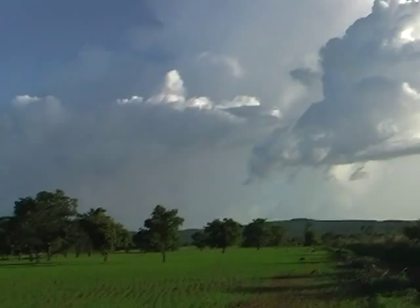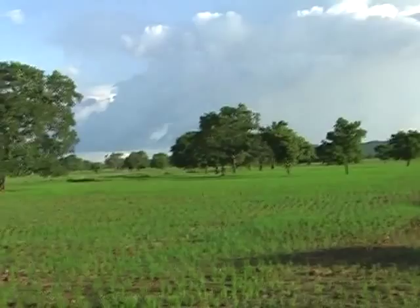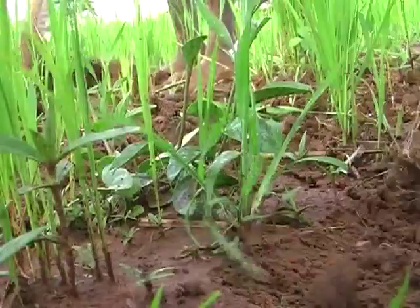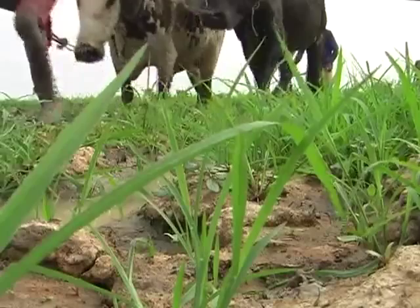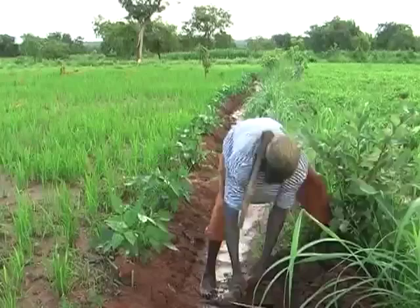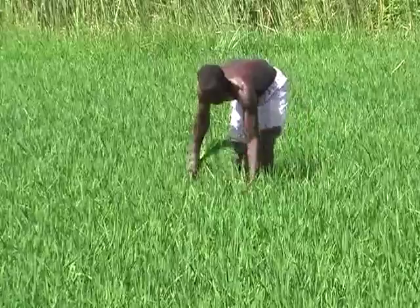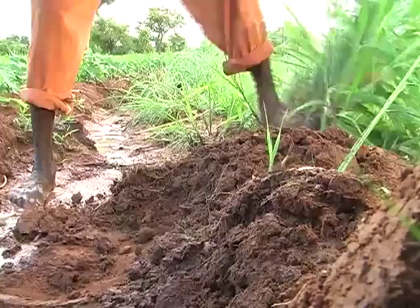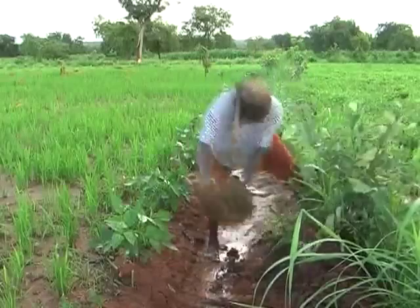Rice farmers throughout the continent work hard to get a good crop every year. One of the major problems they face are weeds. Weeds make preparing the land difficult and take up water and nutrients from the soil that would otherwise benefit your crop. This in turn reduces rice yields. Effective weed control could increase yields by more than 50%, so it's surely worthwhile taking a closer look.